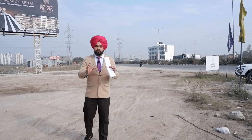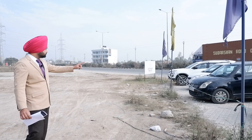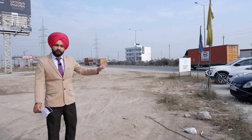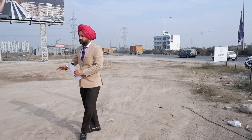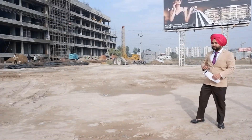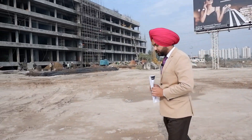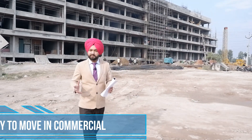Welcome back guys to our new video. I am so excited because you all have a lot of queries — you wanted to see not just residential but commercial properties as well. Today I am taking you to a very nice location. This is your PR7 road. You can see we are on the highway, and from here you are going to be looking at a commercial project.